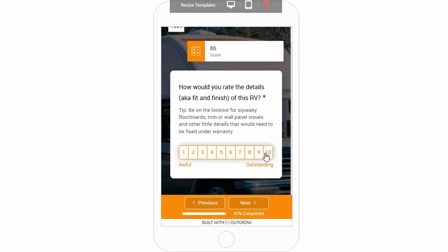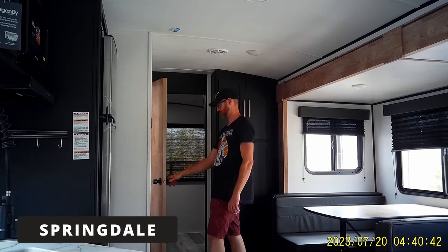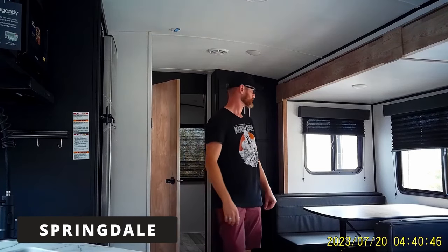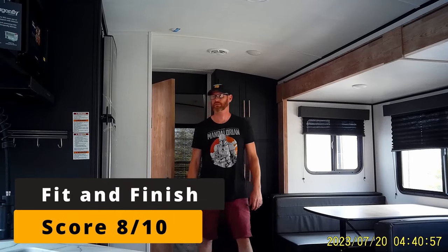Finally, let's talk about fit and finish. On the Springdale we had this issue where the bathroom door just wouldn't close, which is annoying. You kind of want your bathroom door to latch. It's something that could be fixed, but it's not something you want to see on a brand new trailer. So for fit and finish, I gave it an 8 out of 10.